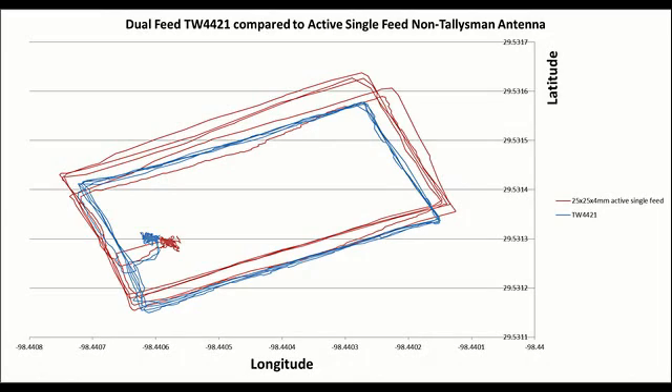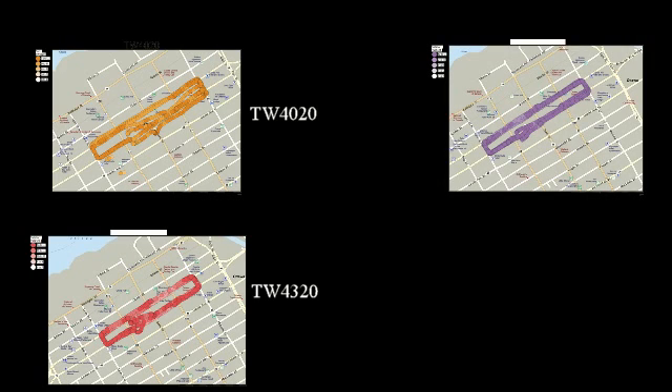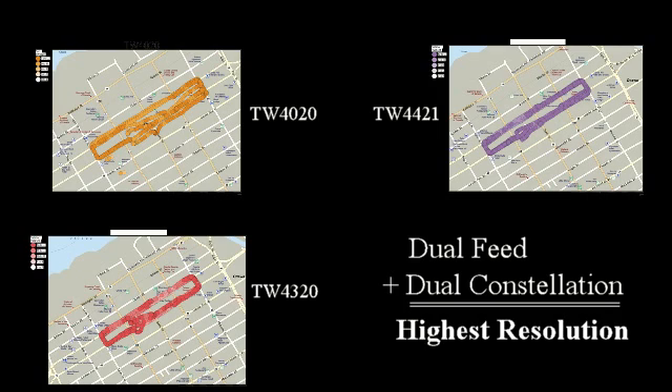A Talisman customer has authorized us to show the results of their independent test of the TW4421 versus a competitor's single feed antenna. They moved the antenna around an open field in Texas. The red line shows the results from the single feed antenna; the blue line shows the results from the TW4421. Once again, practical tests illustrate the higher precision provided by a dual feed antenna even in unobstructed environments.